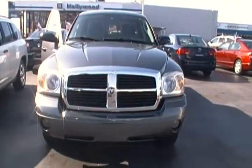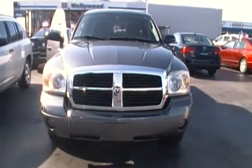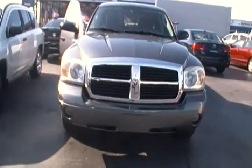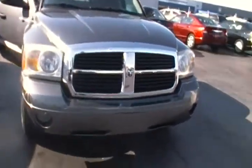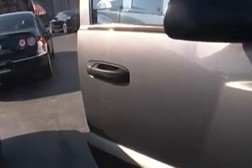Hello everyone, today I am here at Hollywood Chrysler Jeep and I have for you today this 2006 Dodge Dakota SLT. This Dodge Dakota is a six cylinder Dakota, comes in a mineral steel gray color. It is a four-door Dakota with gray cloth upholstery.